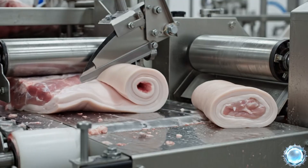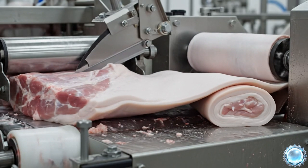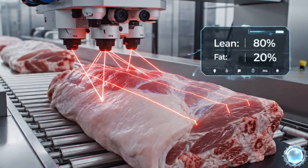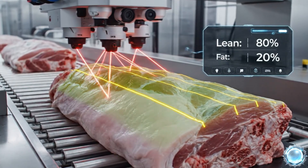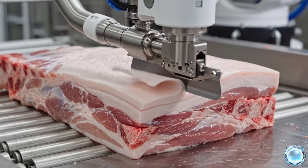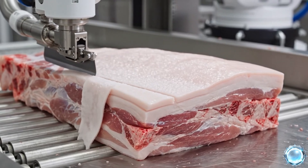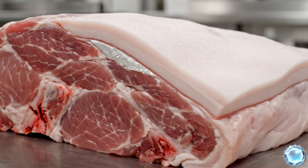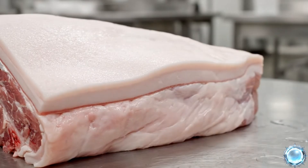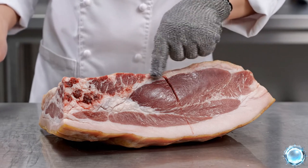A derrinding machine removes the skin in one continuous controlled motion. Lean-to-fat ratios are checked digitally to reach commercial specifications. Robotic trimmers remove excess fat with millimeter accuracy. Each cut displays a predictable structure of muscle and fat layers.